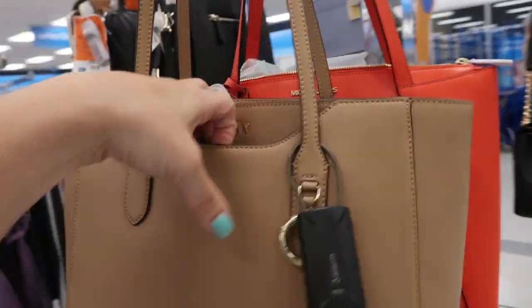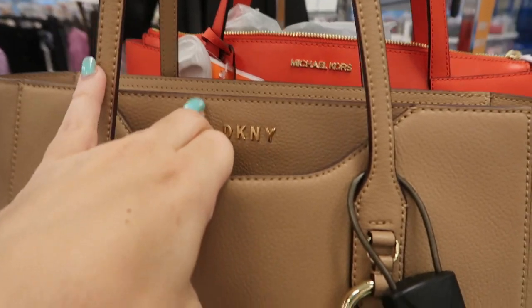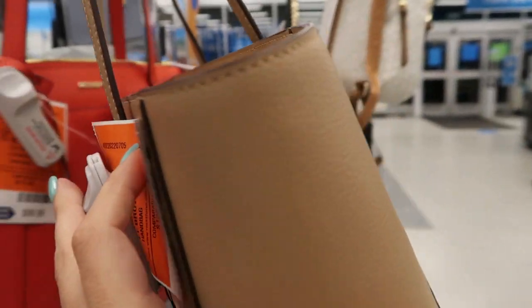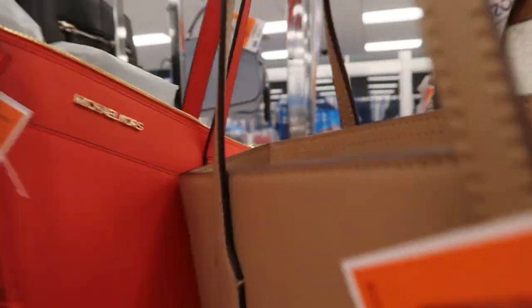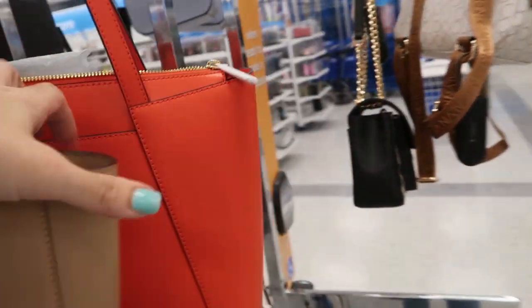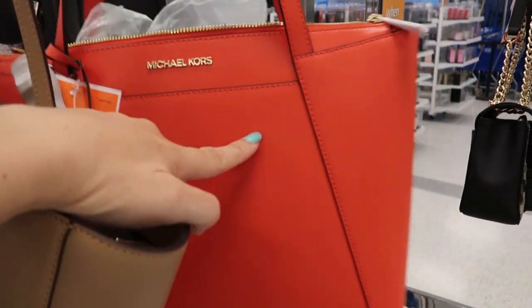And then there's this DKNY tote. It has a zipper on the top, a little front compartment, and this is $54.99. And an orange Michael Kors is $99.99. It just has that zipper top. I don't think I've ever seen this one before.